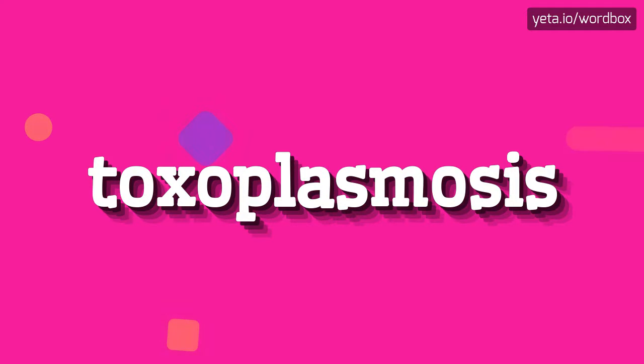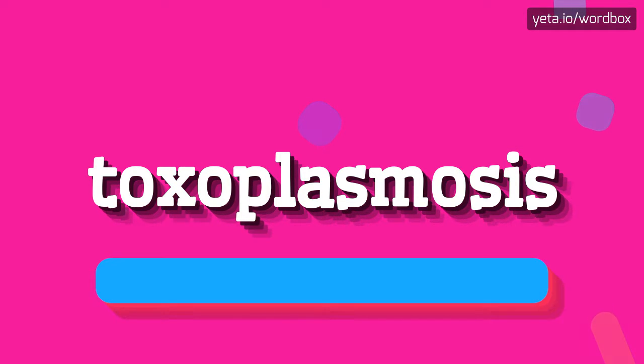Hi everyone! Thanks for watching this video. In this video I will show you how to pronounce this word. Let's get right to it.